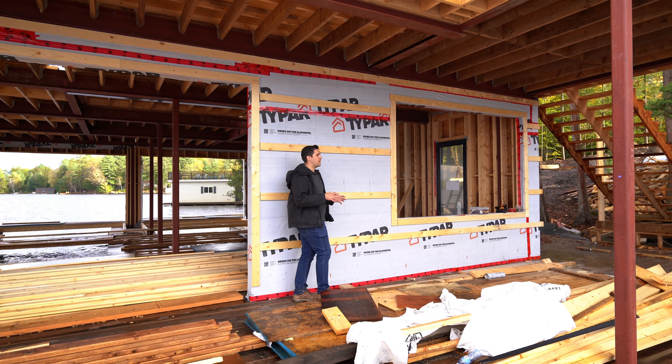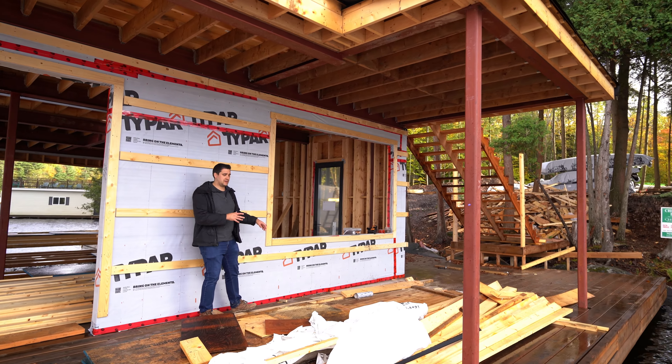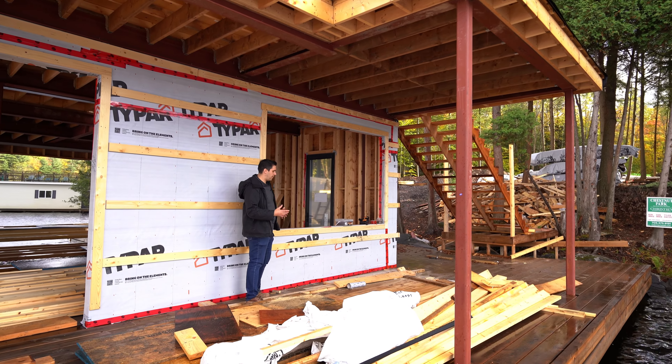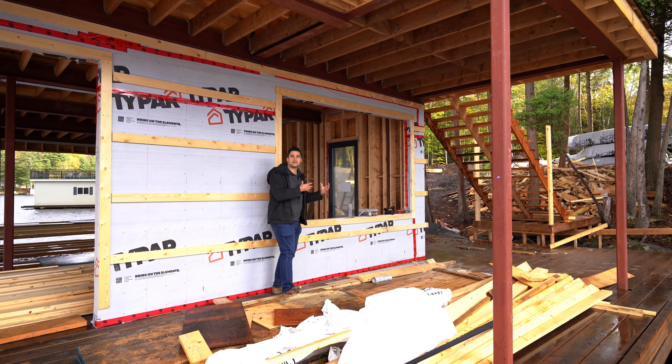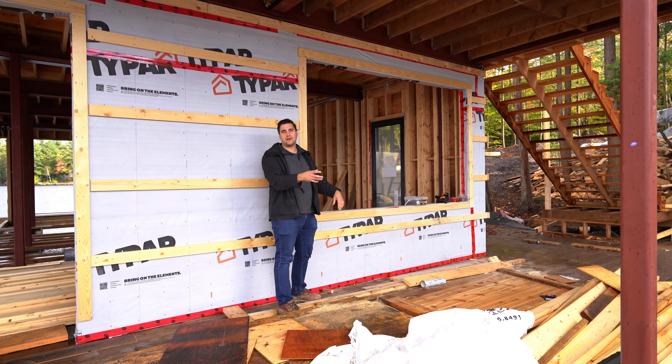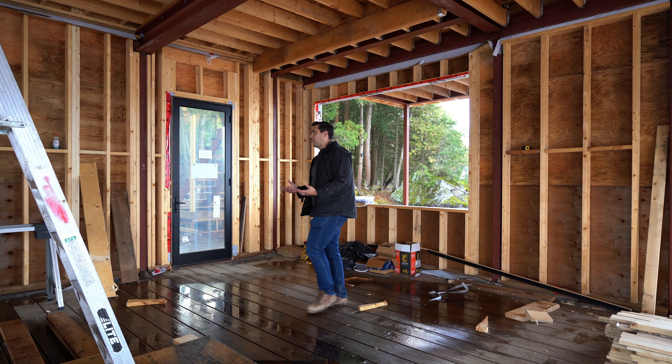On this side of the boathouse we also have a covered bar area. We're going to have a five-foot tall garage door that will open up to allow guests to interact with the bar inside, as well as this nice covered sitting area on the outside.